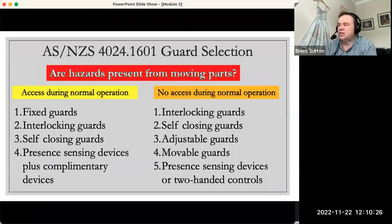An example of a Type B standard is AS/NZS 4024-1601 Guard Selection. In this standard, there's a hierarchy of guarding — similar to the hierarchy of controls we often discuss. It asks a series of questions, beginning with: are there hazards present for moving parts? And we need to think about those hazards across different phases of the machine — during setup, during operation, during adjustment, maintenance, cleaning, or clearing jams.